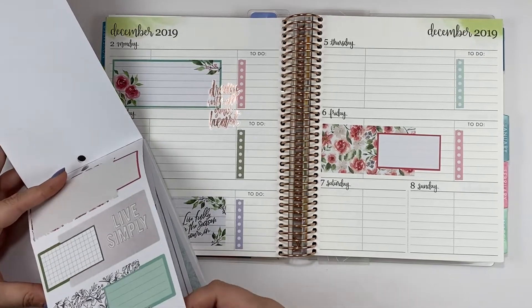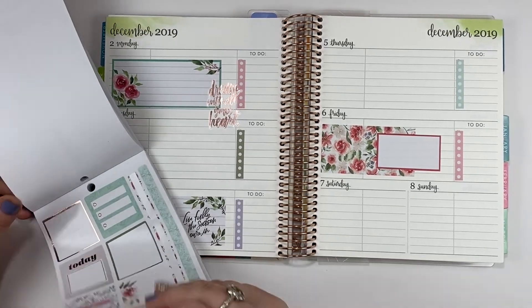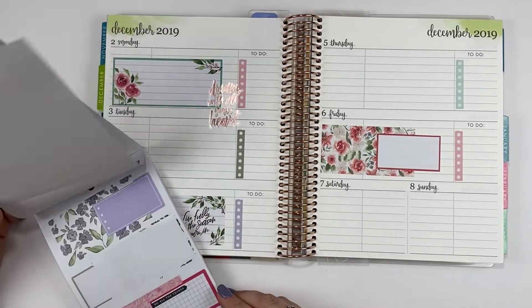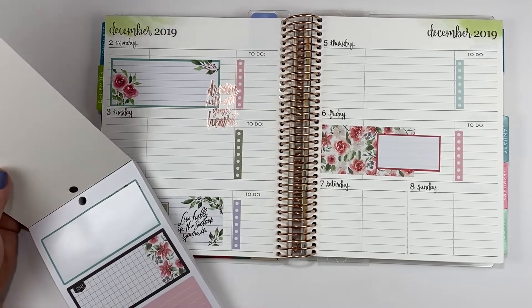Let's find some of those squares. Where did they go? Maybe they're up here at the front.